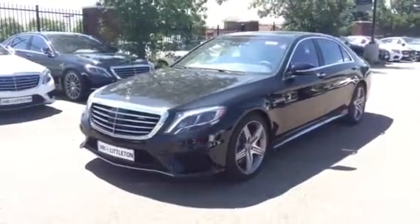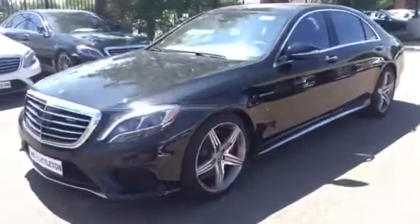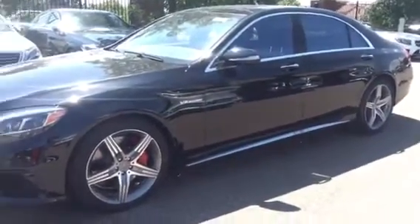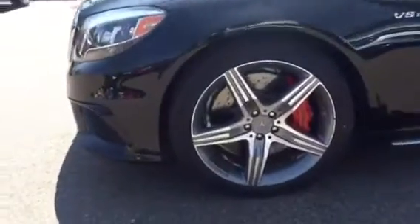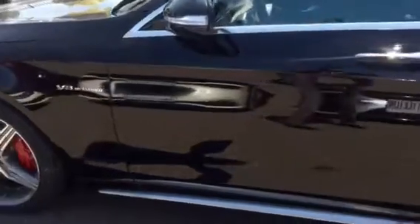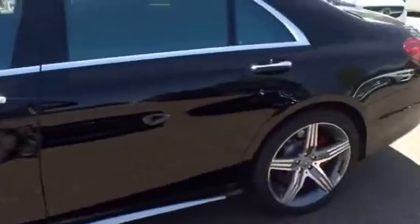So obsidian black with the black interior — this car's got some serious curb appeal. Big red brake calipers with the cross-drilled rotors. Let's check out the interior.